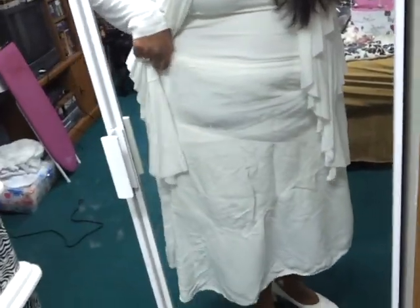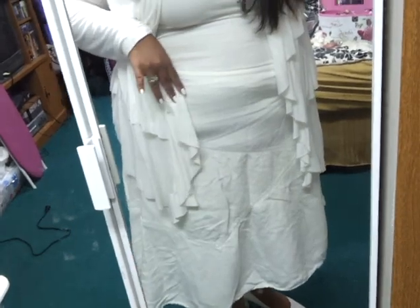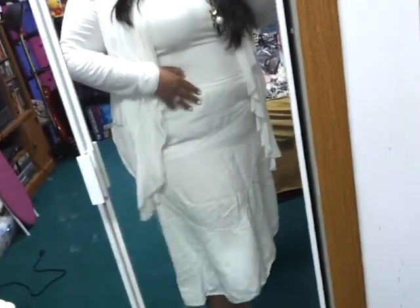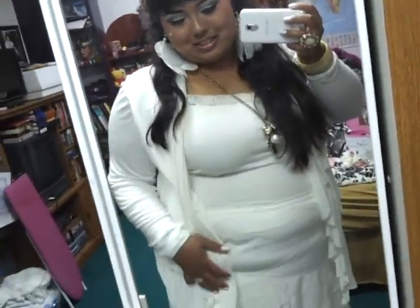Next thing is this skirt, which I got from a thrift store, but it's actually a Lane Bryant skirt and it's in a size 16, I believe. So it's a little — not really snug, actually. I was going to iron it but I don't have my ironing board. I need to get a new one.